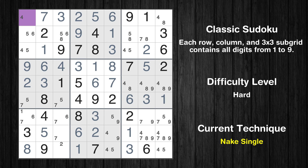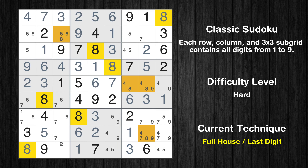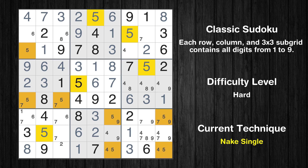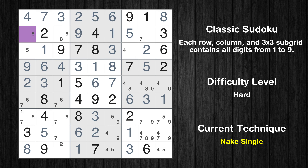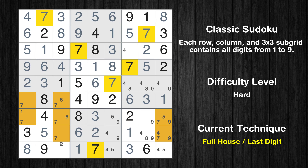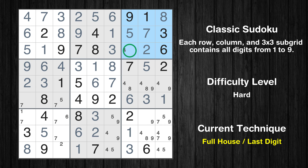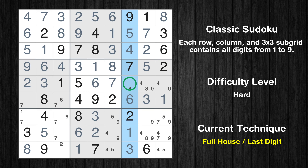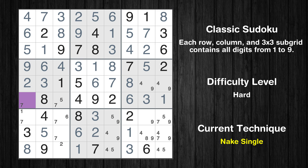Cell row 1 column 1 is a naked single. Only 8 is missing in the first row. Cell row 2 column 7 is a naked single. Cell row 2 column 1 is a naked single. Cell row 2 column 3 is a naked single. Only 5 is missing in the first box. Only 7 is missing in the second row. Only 4 is missing in the third box. Only 8 is missing in the seventh column.